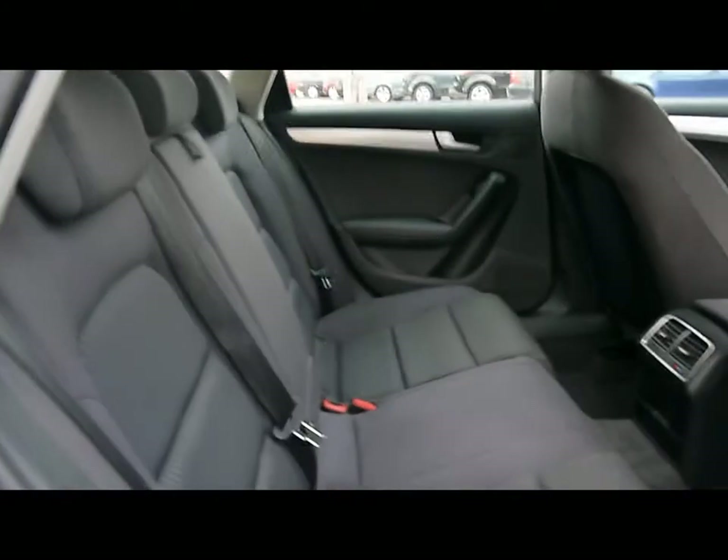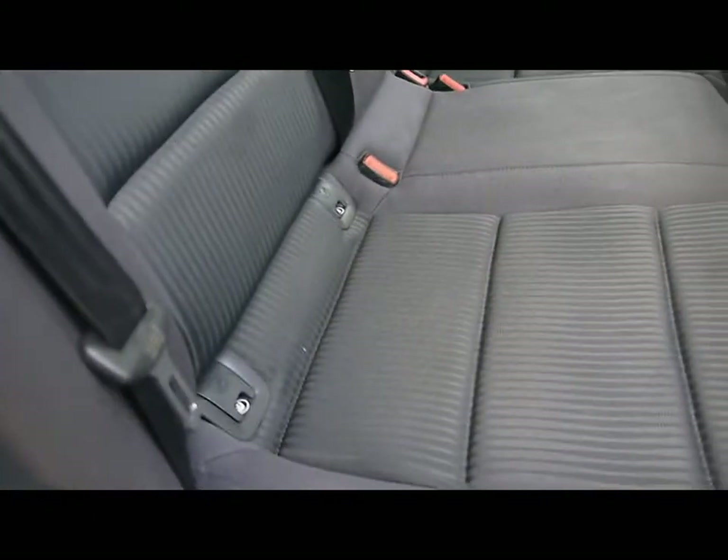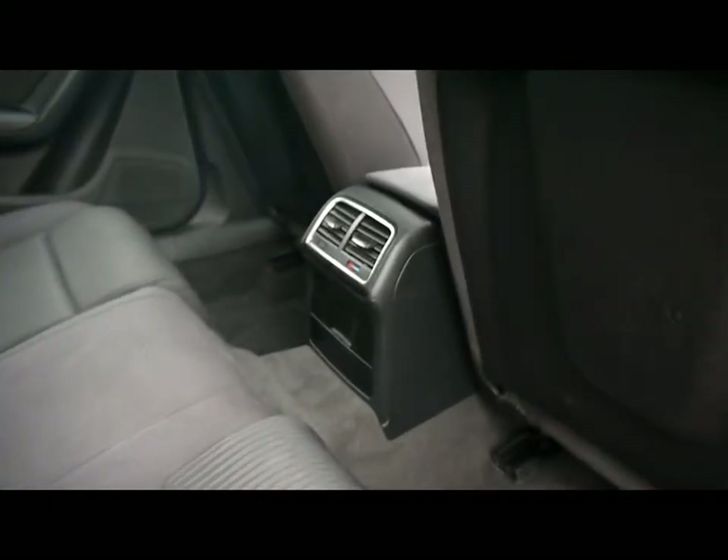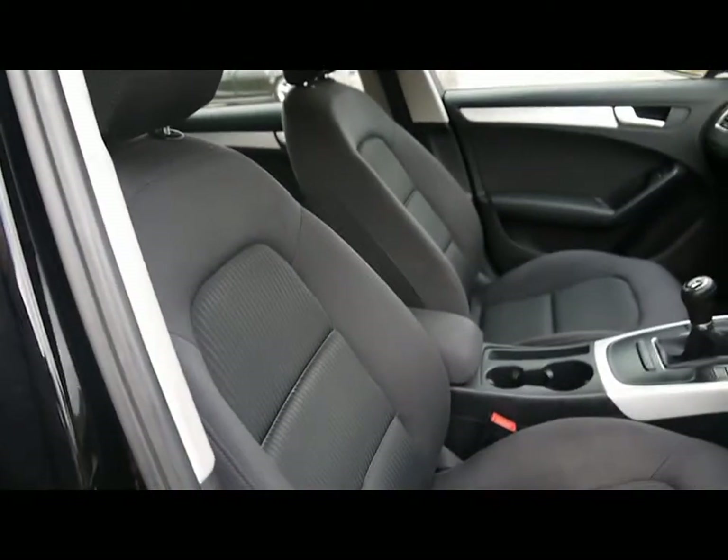Inside the car we've got a full black cloth upholstery, ISOFIX child seat supports at the bottom there, and the rear air conditioner vents in the centre console. No rips, tears or stains to any of the seats front or back.